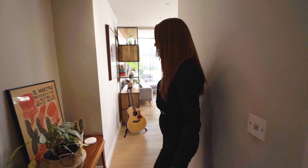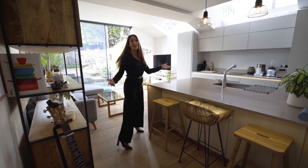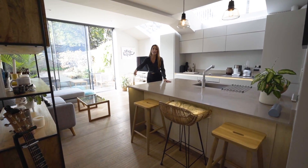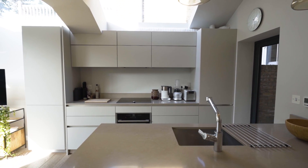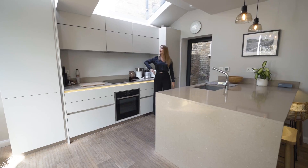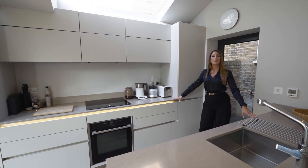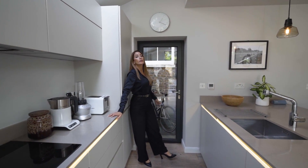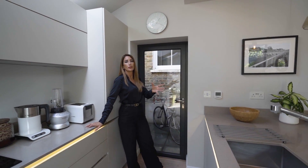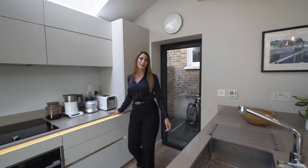Coming out of the bathroom, there's underfloor heating that runs through the entire lower ground. But here's the exciting bit — the extended kitchen and diner. LED lighting under the quartz island, which is very wide. A very beautiful, simple style kitchen — no handles, just clean and flush — and the quartz worktop carries on over here. Beautiful down lighting just to set the mood. And here is a very useful light well, which allows light to continue through to this space as well as the bedroom, and is a handy area for bike storage, which is what the owner's currently using it for.